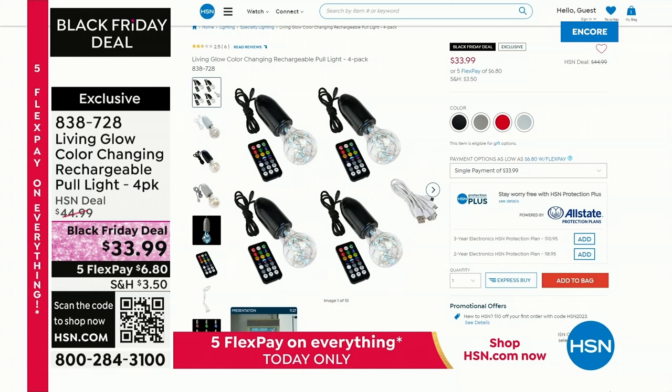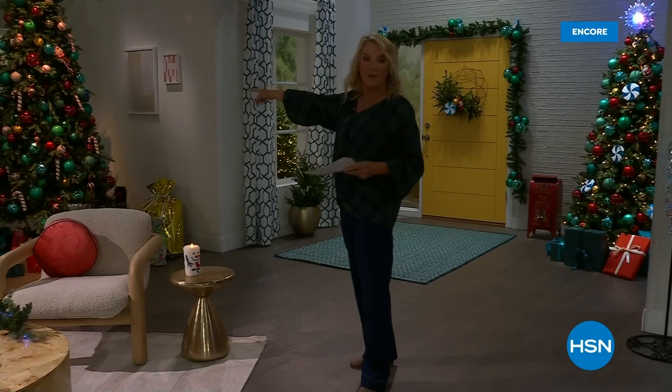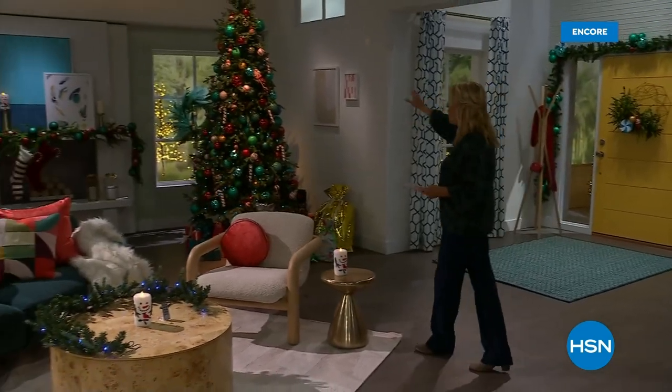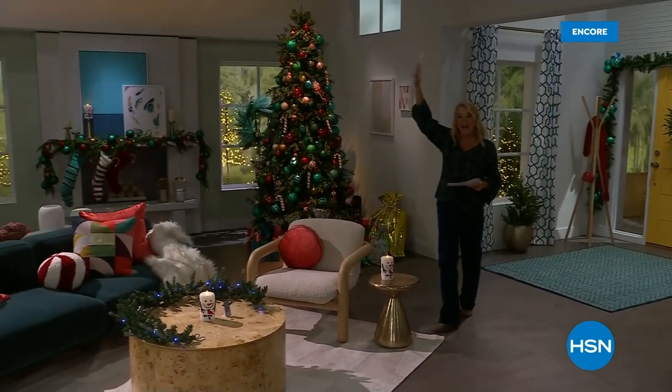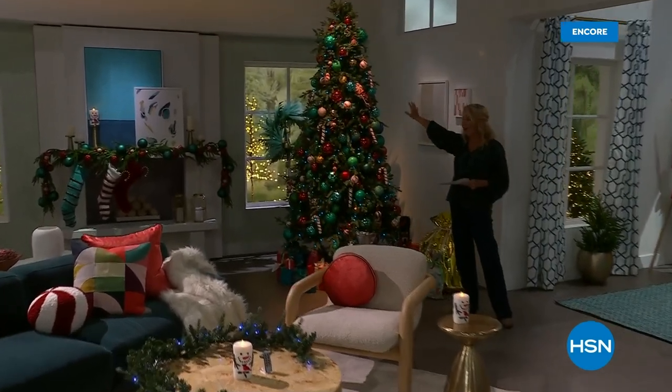Let's move on, because now we're going to take another look — did you see that tree? How cool is that? That is our Today's Special: the big nine-foot Christmas tree, easy to operate, the smartest tree we've ever offered.